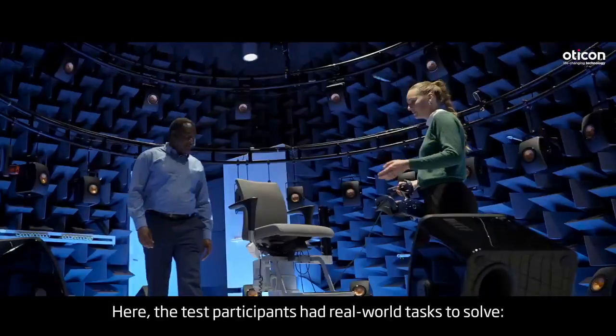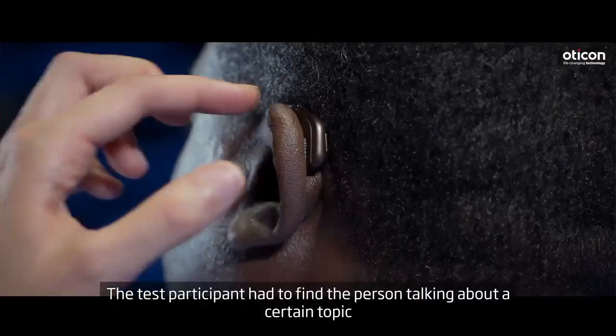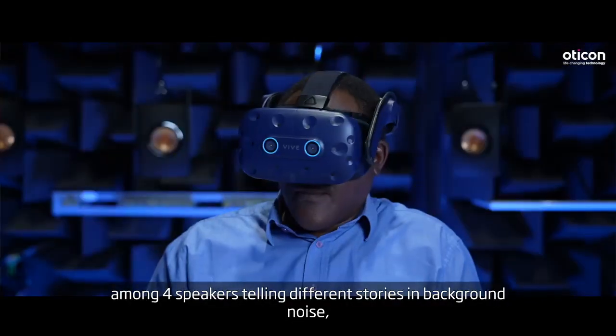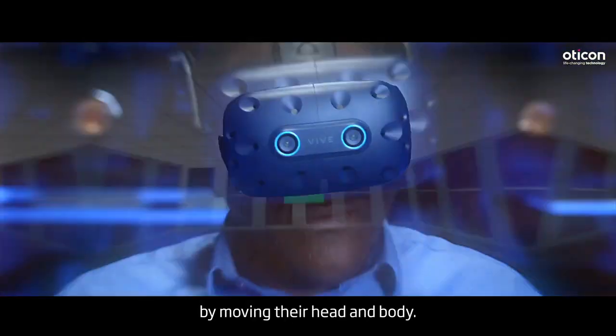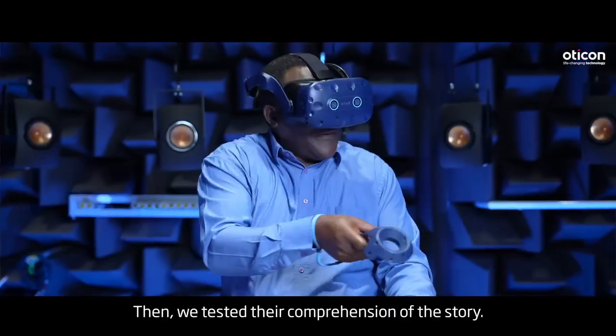Here, the test participants had real-world tasks to solve. The test participant had to find the person talking about a certain topic among four speakers, telling different stories in background noise by moving their head and their body. Then, we tested their comprehension of the story.